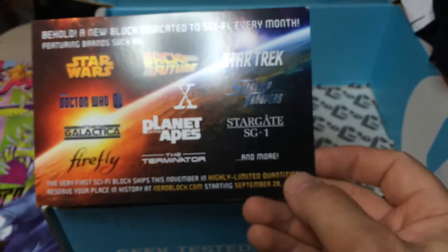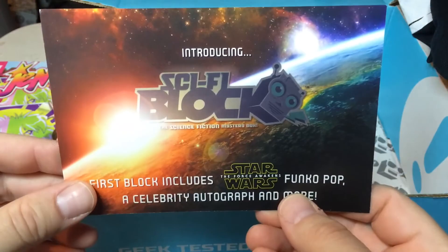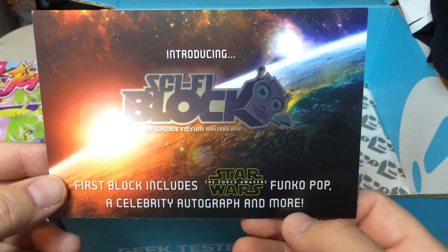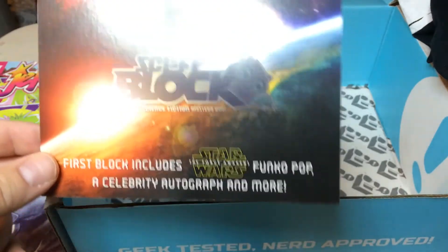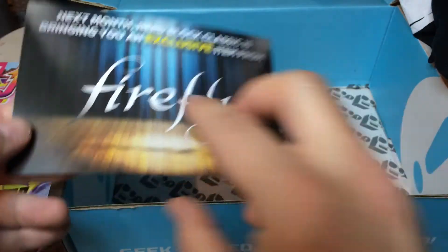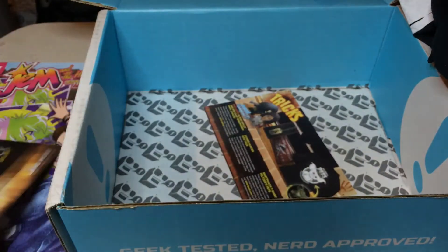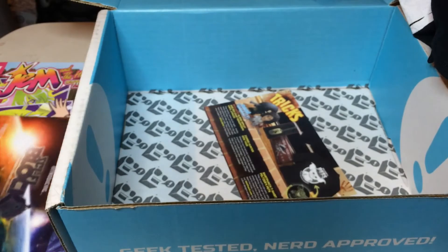They're going to be doing a specific sci-fi block. The first block includes a Star Wars Force Awakens Funko Pop, a celebrity autograph, and more. That one's tempting — here I am saying I don't subscribe to any of the specialty ones, but I might have to on that one. And then NerdBlock Classic next month will bring you an exclusive item from Firefly and items from Star Wars and Sherlock. They're just going to start up the sci-fi block.